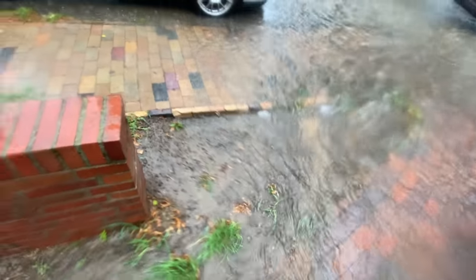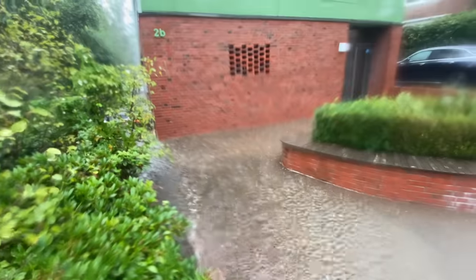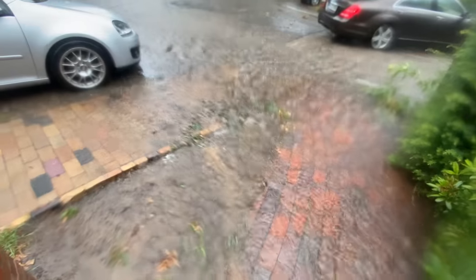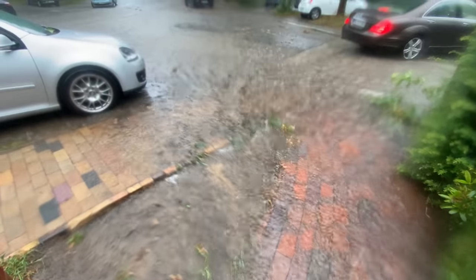Shitty water comes over there. I tried to block it as best as I can but it's just too much. Just because of this stupid little area, we need to build some kind of dam here.